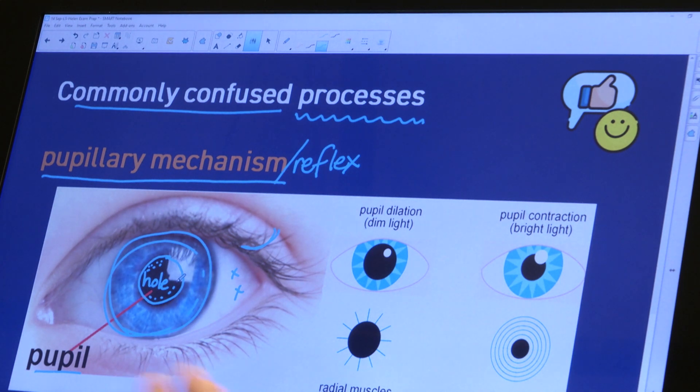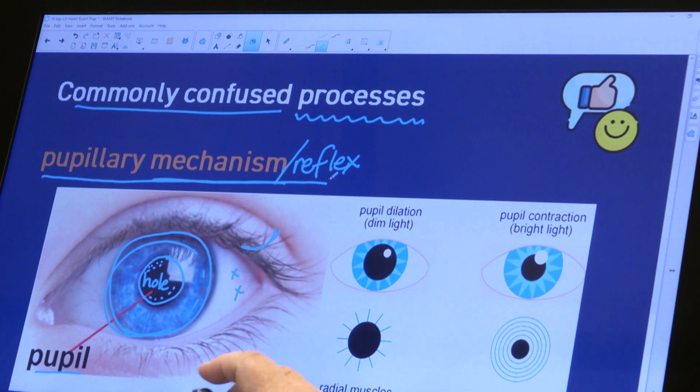Now, the retina is where your very sensitive photoreceptors are found. They are the receptors that respond to the stimulus of light, and they're going to send the impulse along the optic nerve. The optic nerve takes the message to your brain for interpretation. But your photoreceptors in the retina are very sensitive to light, and you can damage them if they're exposed to very intense or bright light. Your eye has a reflex mechanism to protect the retina from overexposure to very bright light.